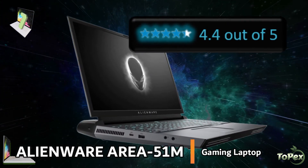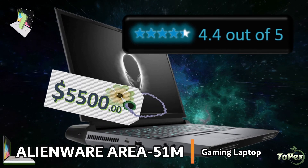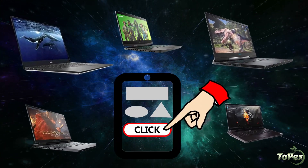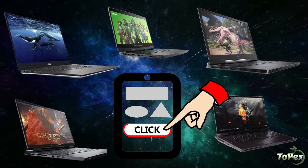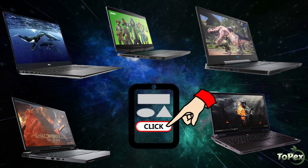And with an average star rating of 4.4 out of 5 stars, this fully loaded laptop is sold at around $5,500. To learn more about the products listed in this video, please click on the link in the description box below. Thank you for watching, and don't forget to check out my other videos.